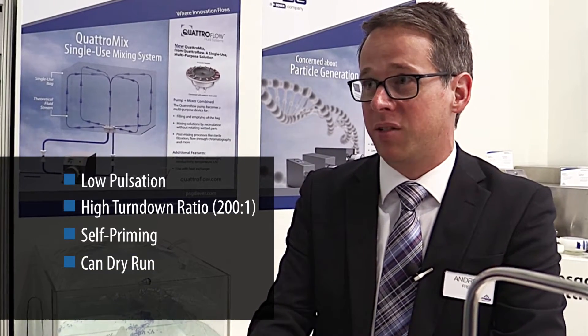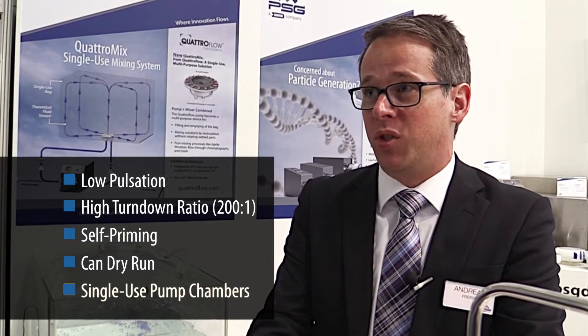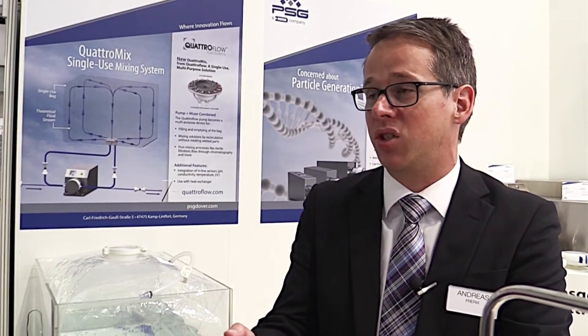We have single-use pump chambers, which is also a big benefit for processes. For multiple use, we have stainless steel chambers, and for single use we have PP chambers.